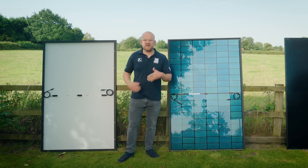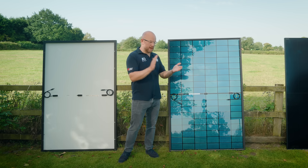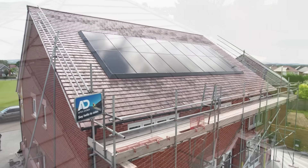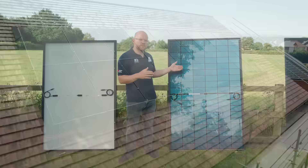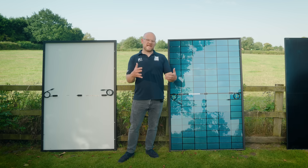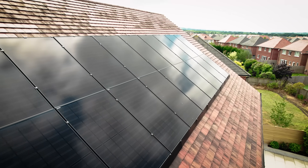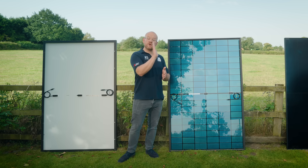Bifacial panels aren't suitable for all applications — it's really important to note that. A monofacial in-roof will work brilliantly, but a bifacial in-roof sits so close to the felt and battens underneath that light physically can't get behind it to generate properly. A lighter tile is significantly better for bifacial panels. A very dark tile, dark concrete tile, or slate tile means a lot of the performance gains are largely lost. So bifacial is really only suitable for ground-mounted systems, on-roof systems where plenty of light can get behind the panels, or vertical solar installations — which we're doing our first of very soon.